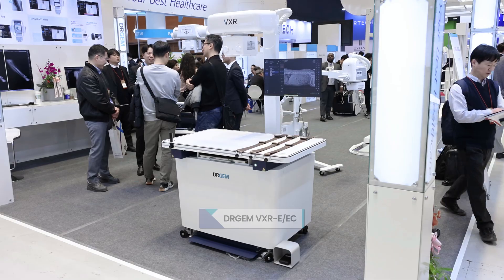Hello, my name is Daniel, sales team manager at DR-GEM. I'm going to introduce our veterinary x-ray system, it's called VXR.